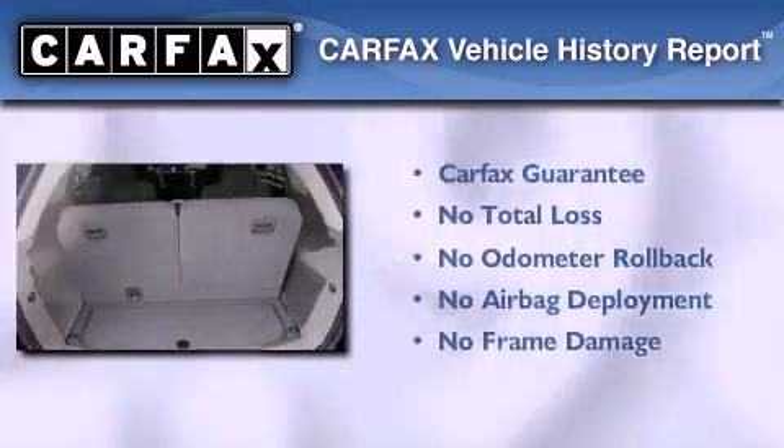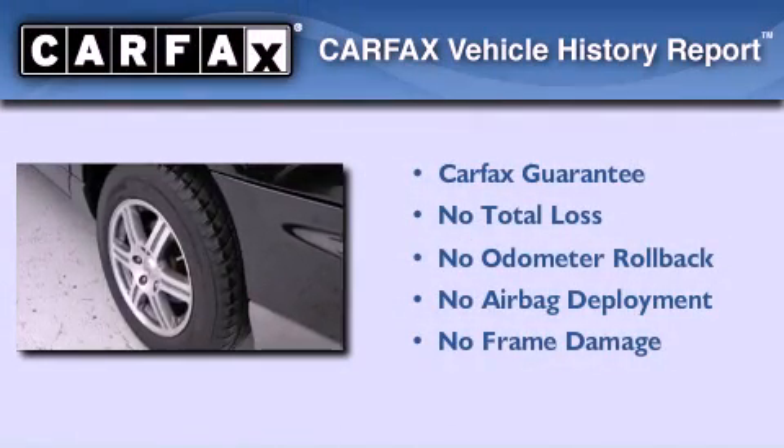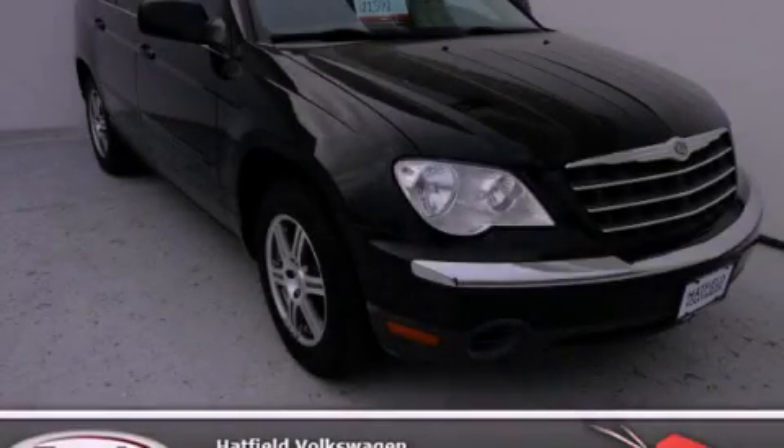Not to mention that this Chrysler qualifies for the Carfax buyback guarantee. Please call us today for more information on this great vehicle.